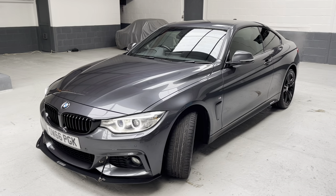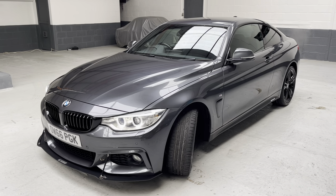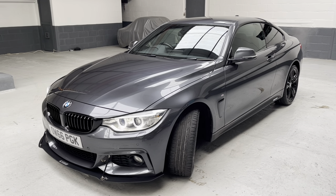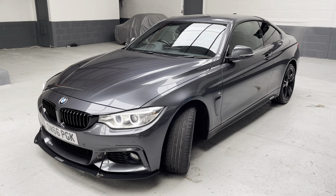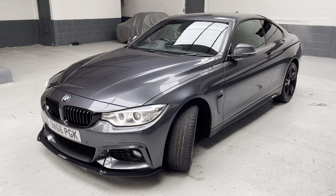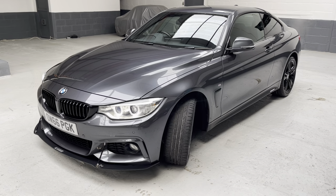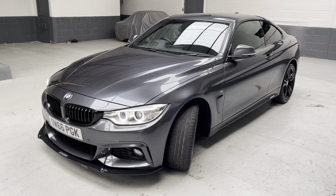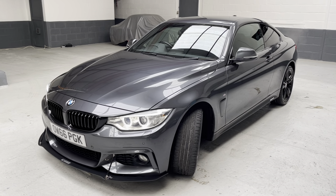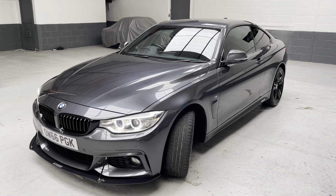It's also got the Interior Comfort Package, which includes extended storage, front centre armrest which is sliding and adjustable, sun protection glass, electric front seats with driver memory, through-load system which is your 60-40 split rear seating, door mirrors dimming and folding. It's got enhanced Bluetooth preparation with USB audio interface and voice control.